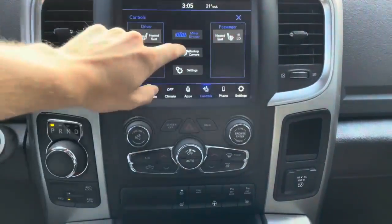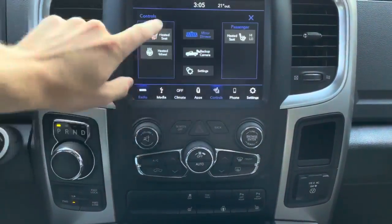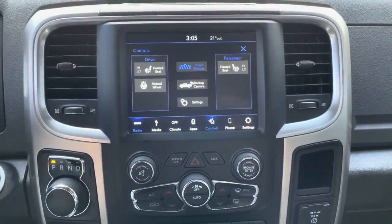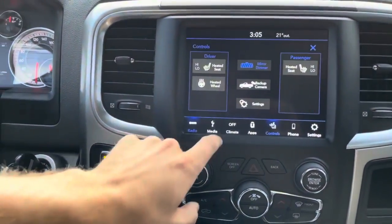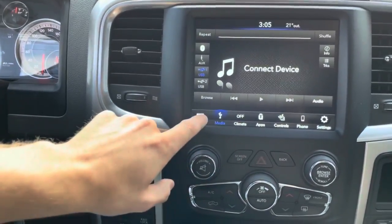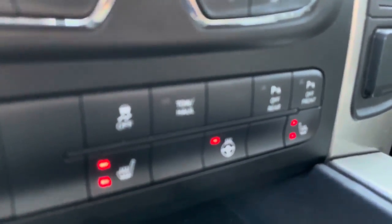Hit the control button and you've got a nice wide angle backup camera. Heated seats, heated steering wheel, mirror dimmer, and a gorgeous tint job on this truck. Nice visor strip on the top, as well as tinted windows in the front and back. We've got Sirius XM, Bluetooth connectivity, and lots of different media connections. You've also got analog buttons down there for the heated seats and the heated steering wheel.